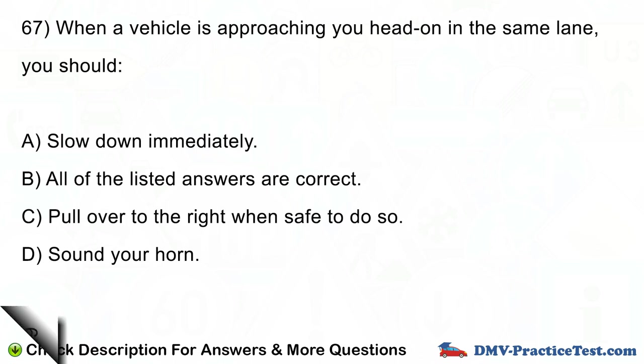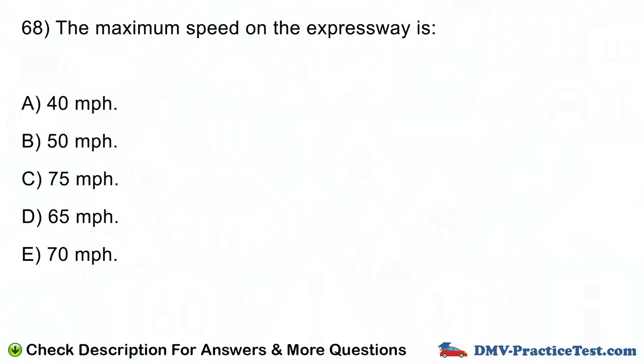Question number 68. The maximum speed on the expressway is: A. 40 mph. B. 50 mph. C. 75 mph. D. 65 mph. E. 70 mph.